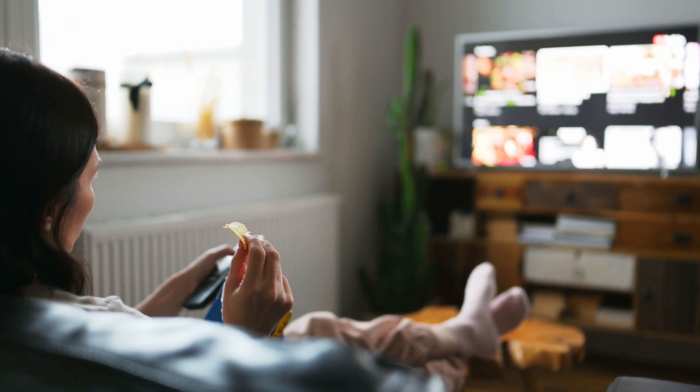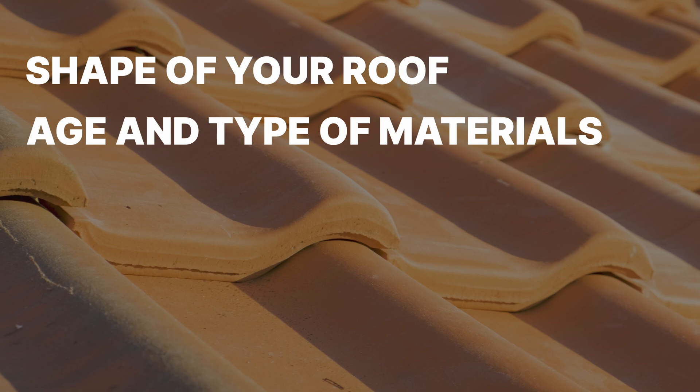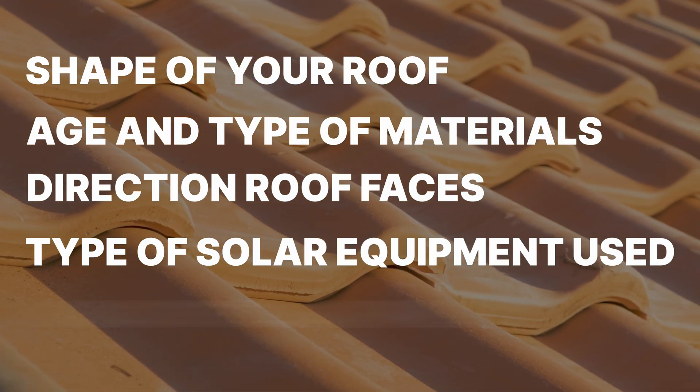Other factors that will end up affecting your solar panel costs include your home's electricity usage, which determines how many solar panels you need. Your home and roof characteristics, like the shape of your roof, the age and the type of the roof panels, and which direction it faces. The type of solar equipment used, and what brand of solar panel you install, because some brands cost more than others, and there can be good reasons for that.